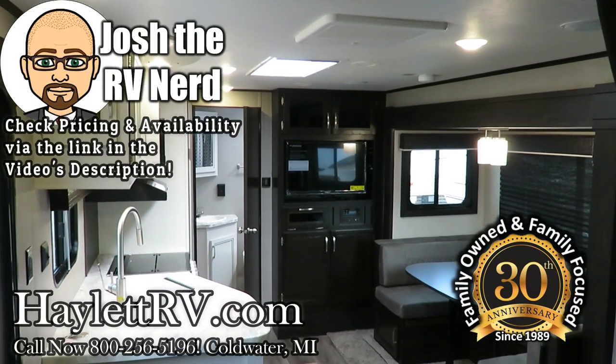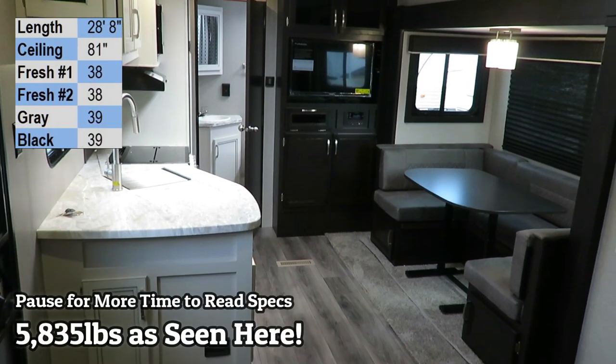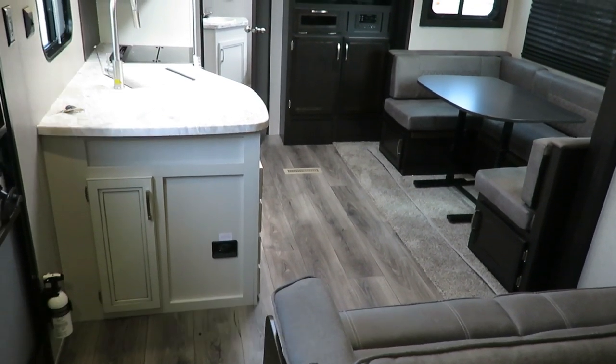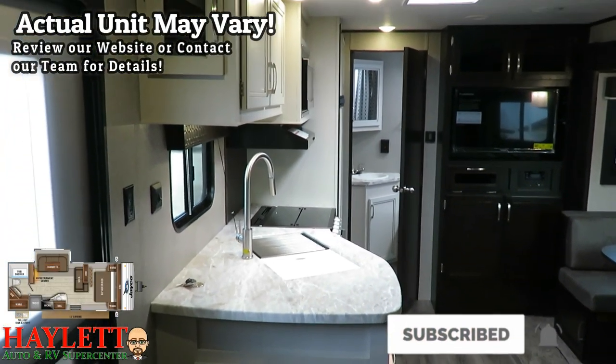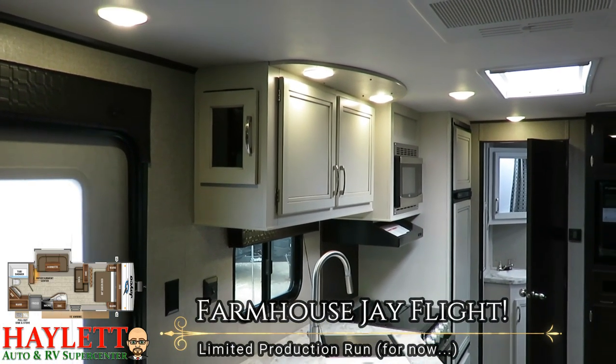We will see a full walkthrough video tour of this RV in just a moment, or rather one similar to it with a more standard interior. First, I wanted to give everyone a look at the limited production run of what I'm calling the Flight House decor — the J-Flight Farmhouse run.